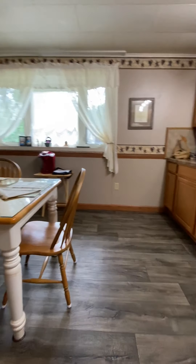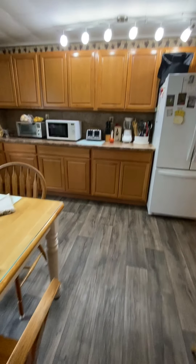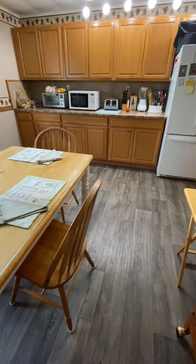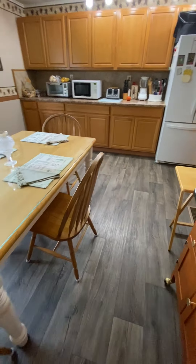The kitchen extends further back so that it opens up into a dining section, and there is additional cabinetry in this room. It allows you to have more space for food preparation, baking, whatever it is you enjoy doing. There's a nice window in this room for added light.